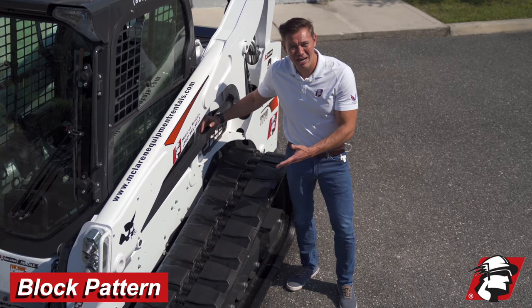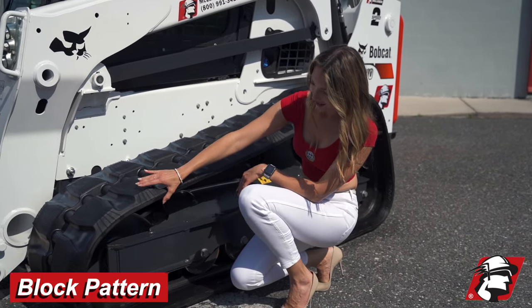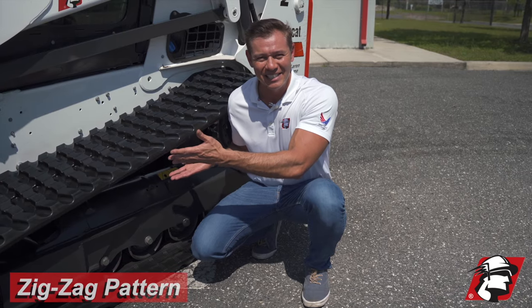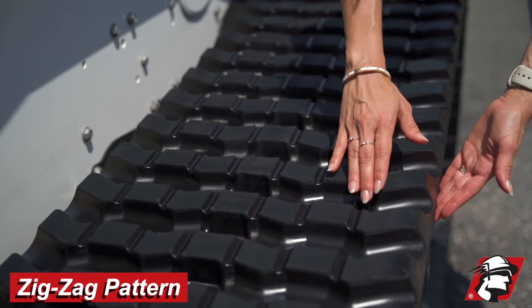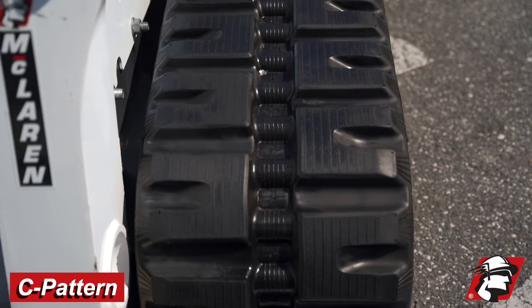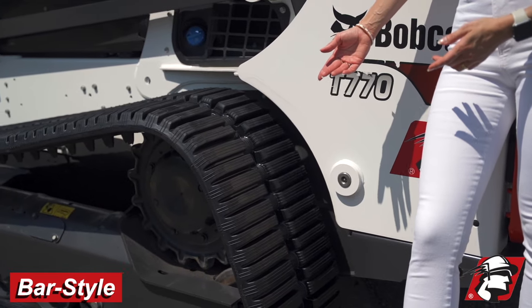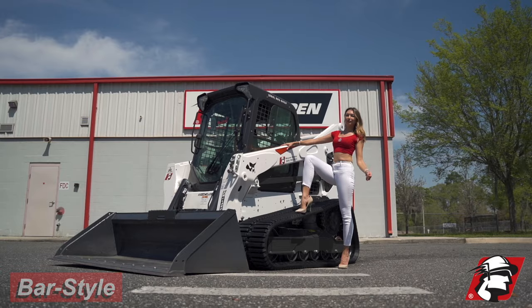McLaren block pattern OEM tracks — the best block pattern tracks in the industry. McLaren zig-zag pattern rubber tracks. McLaren C pattern rubber tracks. McLaren TDF bar style tracks are number one in the industry in this bar track because we are the inventor, so go with the original.